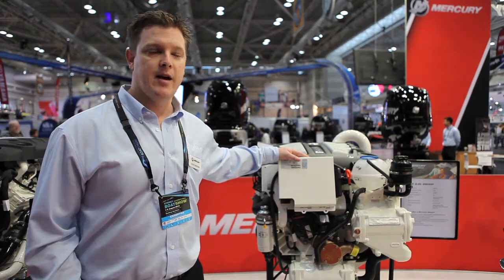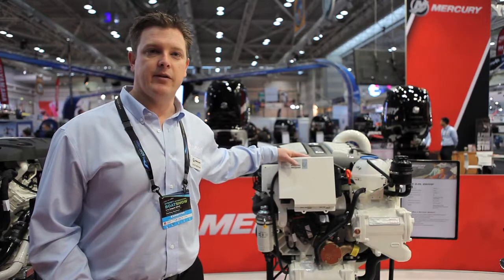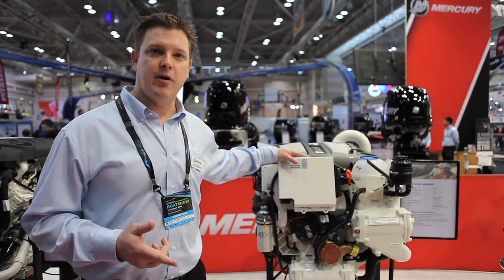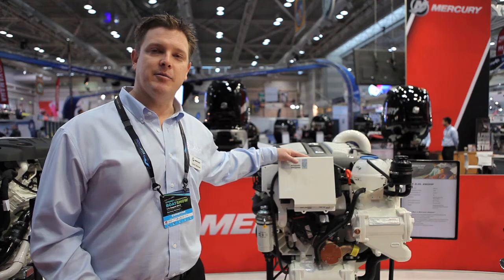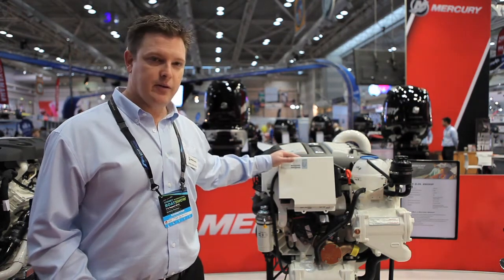One of the key things about these engines that's really changed the game in the diesel business is lightweight diesel engines and outstanding out-of-hole performance. These engines have a variable geometry turbo and every installation that we've put them in has had fantastic results on the boat. So it's been really good for us.